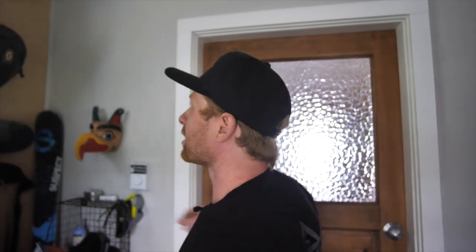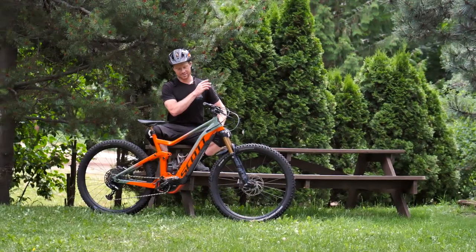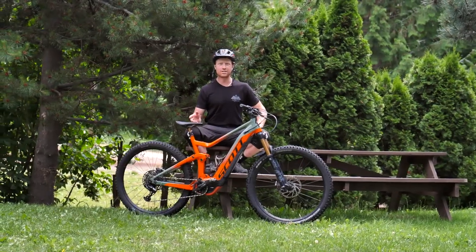Hey, what's up? My name is Dane Tudor. I'm a professional free skier and crossover mountain biker for Scott Sports. I've got something really exciting to share with you today. And here it is — the brand new Scott Genius E-Ride.